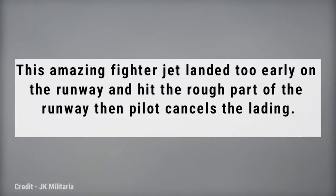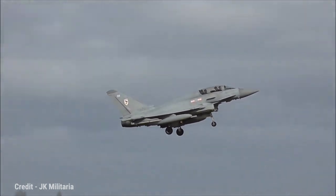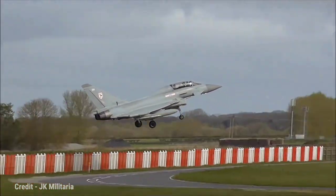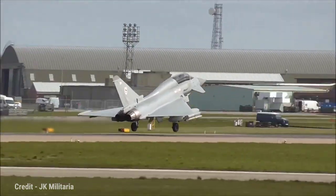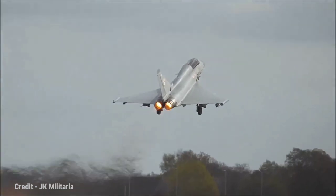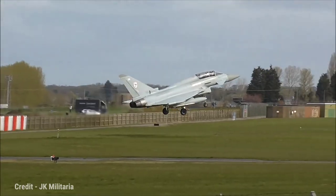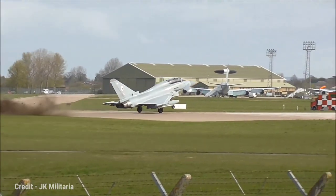This amazing fighter jet landed too early on the runway and hit the rough part of the runway, then the pilot canceled the landing attempt. Here you can see the plane hit harder on the rough part of the runway.